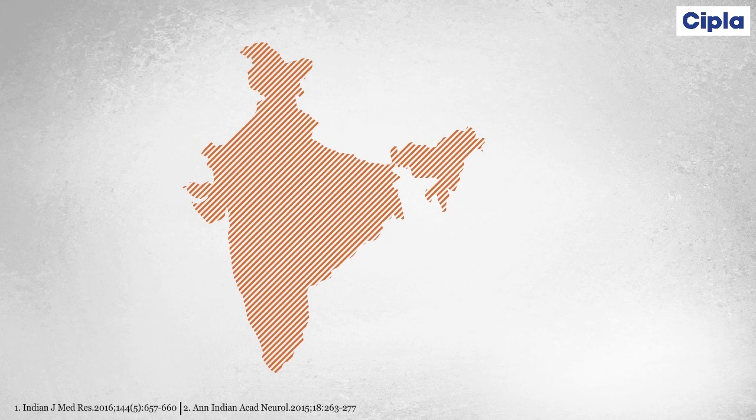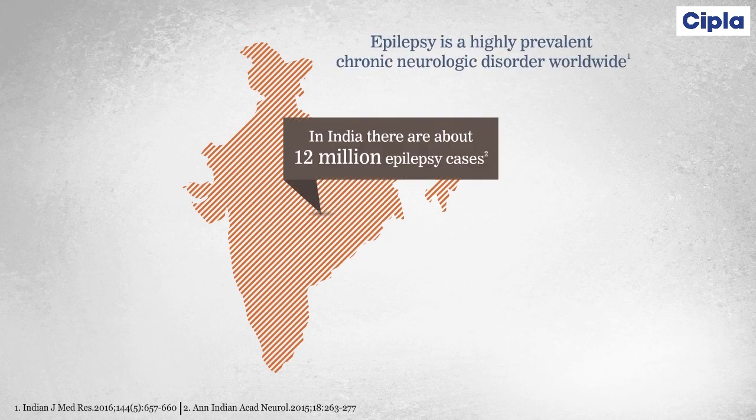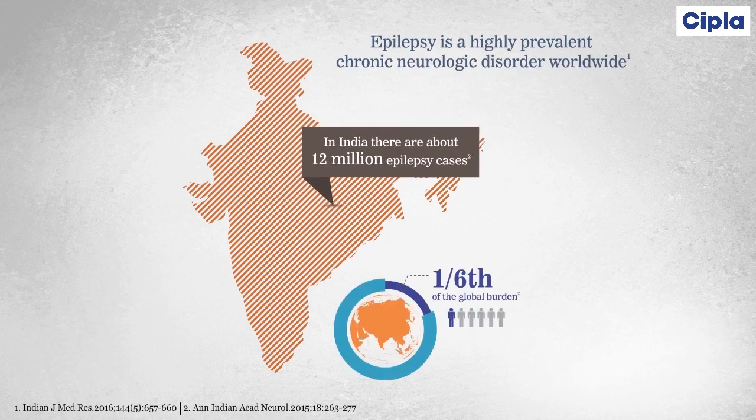Epilepsy is a highly prevalent chronic neurological disorder worldwide. In India, there are about 12 million epilepsy cases, contributing to one-sixth of the global burden.